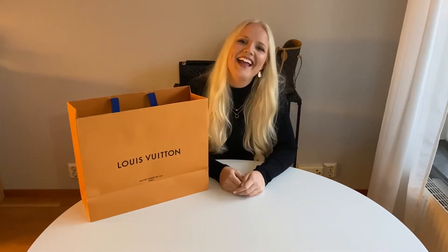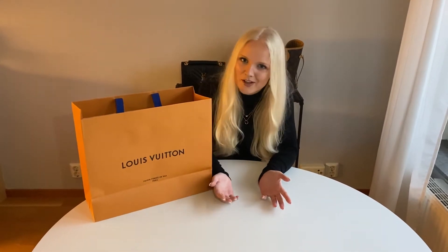Hello from Stockholm! Hey everyone and welcome back to my channel! So today I'm going to do an unboxing and a review of my latest addition to my bag collection, which is the Louis Vuitton Pochette Metis.